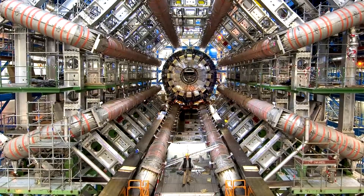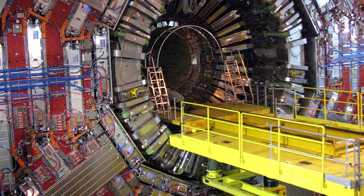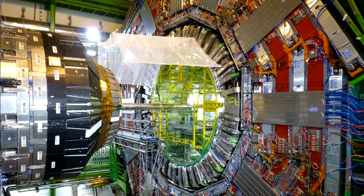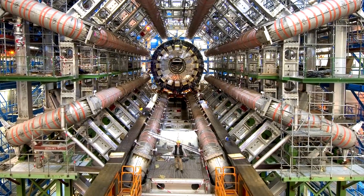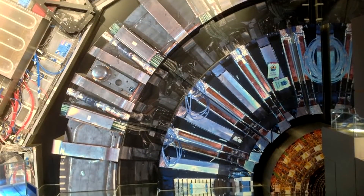Inside this machine are two high-energy beams that shoot towards each other close to the speed of light. Thousands of magnets guide these beams to where they need to go, and the magnets are colder than it is in outer space. If you thought this was big, there are plans to create an underground accelerator that's three times bigger than this one.